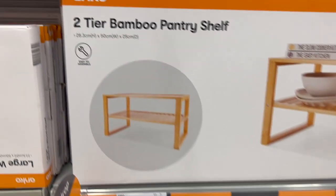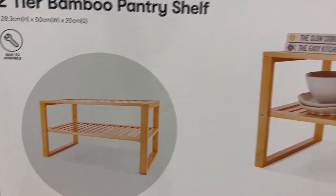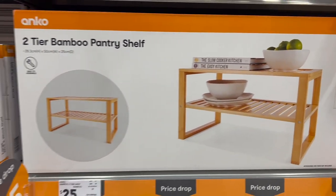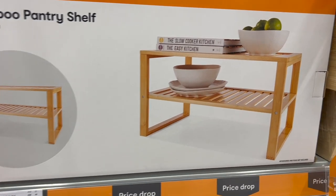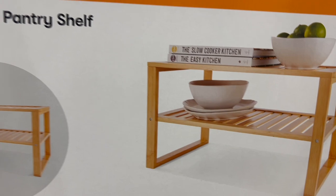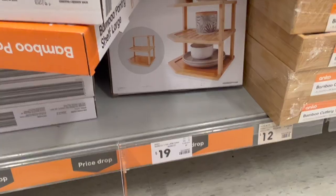These ones here say 'price drop' so apparently they're not new. I've seen them with bamboo shelves but not with a tiered one, so I thought I'd include it. It's $25 and great for so many areas — under the sink for an extra shelf, in the pantry, or wherever you need it.